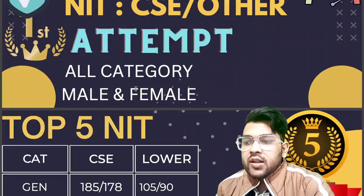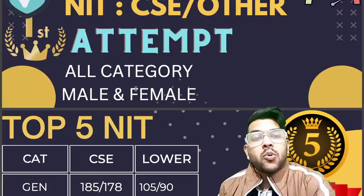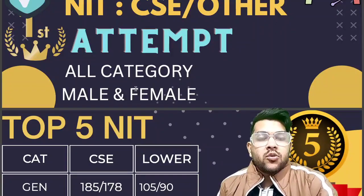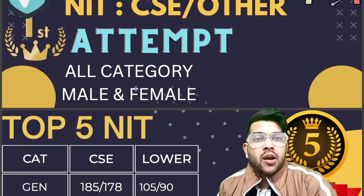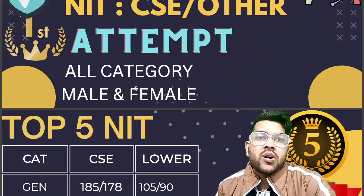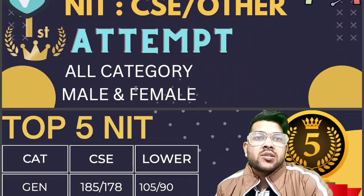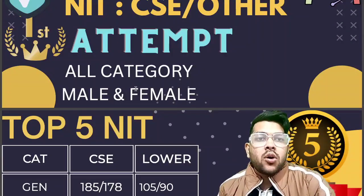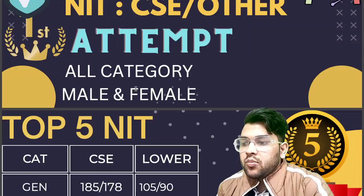For top 5 NIT, General category needs 185 marks — I am talking about a moderate type of paper, neither easy nor hard. If the paper is hard, you need to score a little bit less. For marks versus percentile for hard or easy papers, check my other video where I have considered all types of papers.